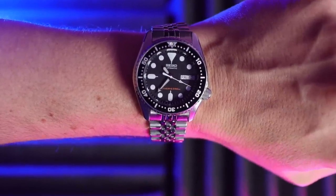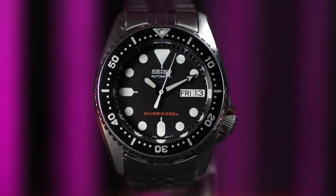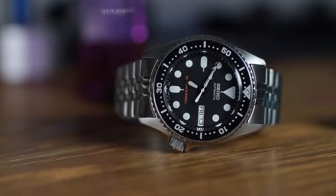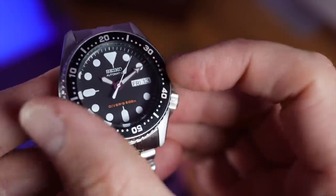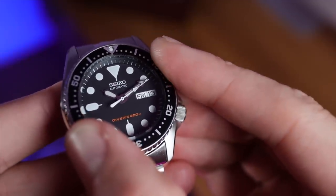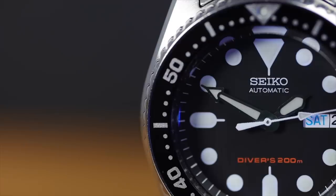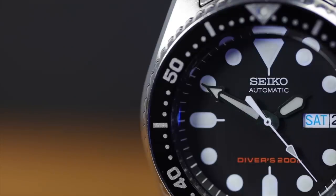It has a very basic 7S26 movement inside with no hacking and no hand winding, but this watch is ISO certified, able to take a beating, classic Seiko design, and I still am very fond of it. Bezel action is okay — it's a spongy 1G affair. It was, back eight or nine years ago, one of the best entry level Seikos you could buy. I think I paid £120 for this. Nowadays these are going for ridiculous money because they are, of course, discontinued. They're definitely not worth the price some are selling right now. Still gets a decent amount of wrist time and it ain't going anywhere.